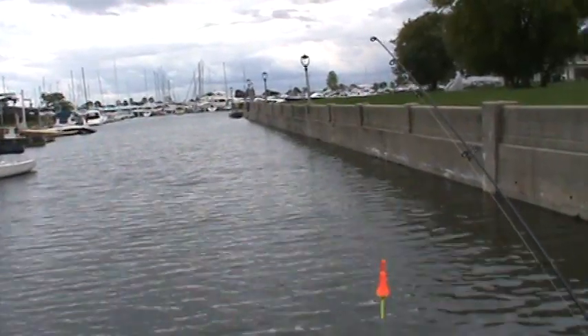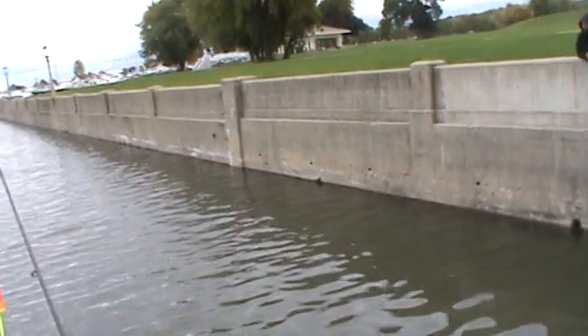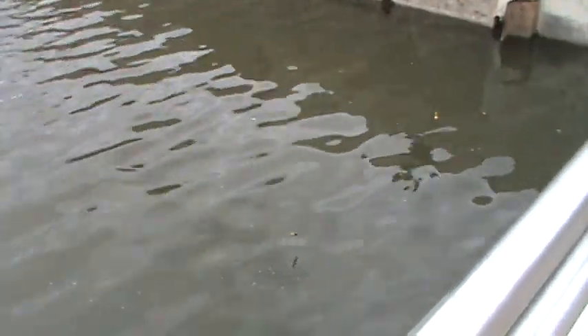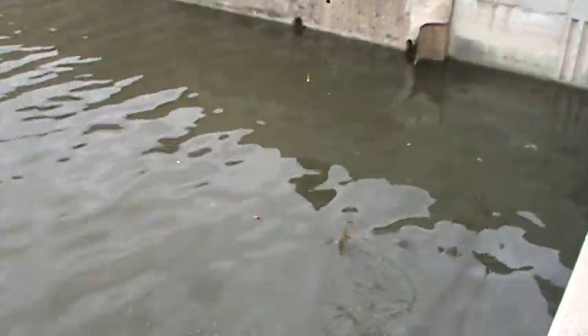What pound test? This is a 30 pound braid. You ain't going to lose that. Good. Well, I got a fluorocarbon leader on it though. There he is. Just look through that screen saver there and it kind of shows him.